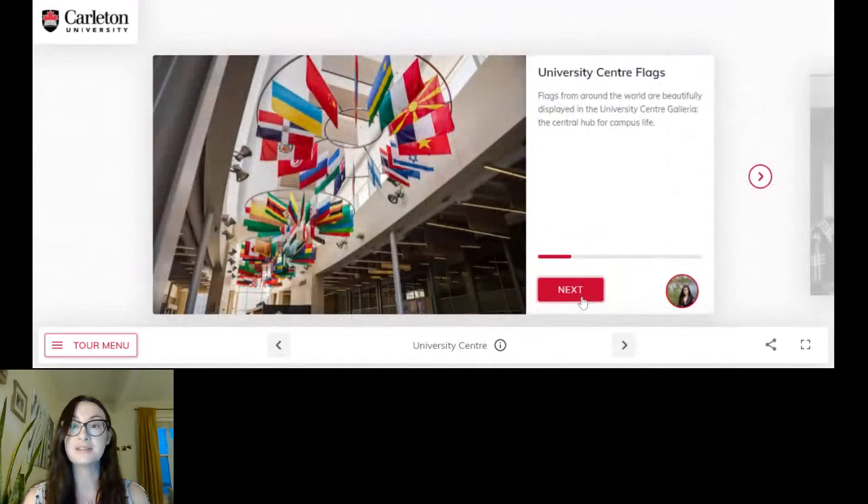This is one of my favorite scenes in the tour — this is the university center and it's really a hub for student life. When I was a student I spent a lot of time in here. I really love these flags and what they represent, because for every country that we have students at Carleton, we always represent them with a flag. We're lucky to have a really large and diverse student population at Carleton, with international students coming from over 150 different countries. If your flag isn't up there yet and you do come to Carleton, rest assured we will hang it for you.